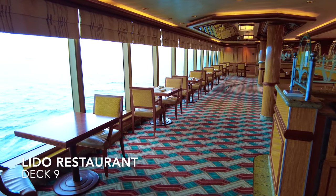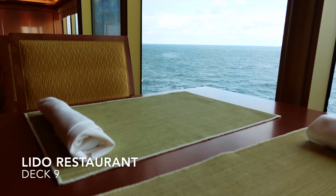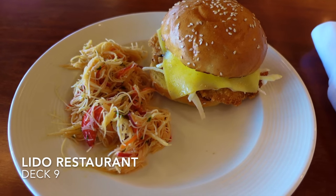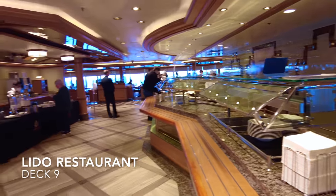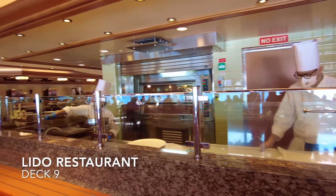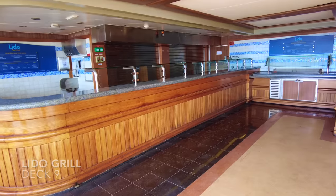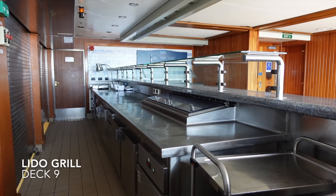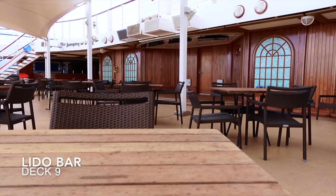Taking up around one third of deck 9 at the aft is the Lido restaurant, Queen Elizabeth's buffet style self-serve restaurant. The Lido serves different nationalities of food each day including Indian, Asian, American and of course British, advertised in the daily shipboard program. They also have a pizzeria counter open for lunch and dinner where you can create your own pizza cooked right in front of you. Located all the way aft on deck 9 port side you'll find the Lido Grill serving burgers, hot dogs, jacket potatoes and fish and chips when the weather allows. On the starboard side you'll find the Lido Bar where you can grab your favourite cocktail and sit in the sun.